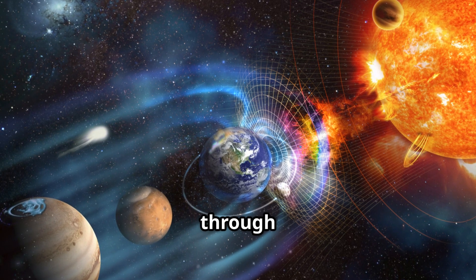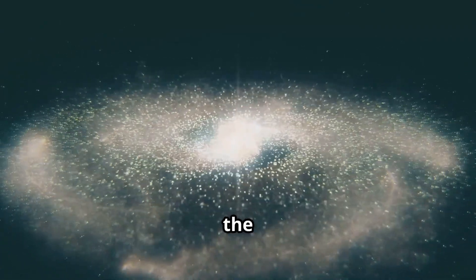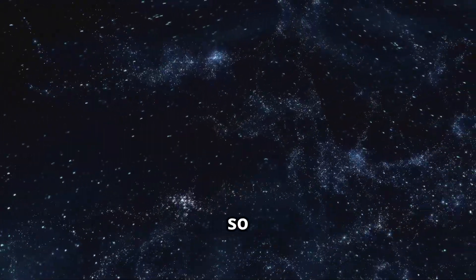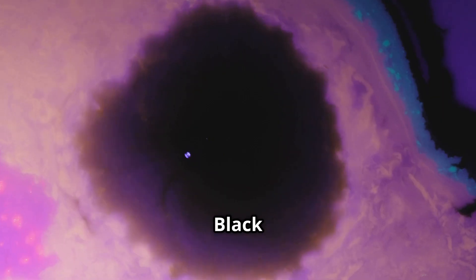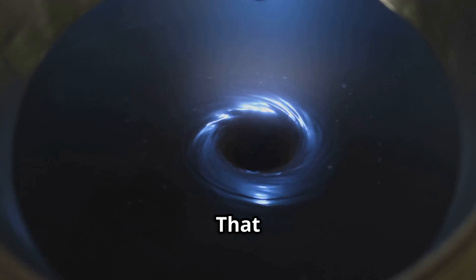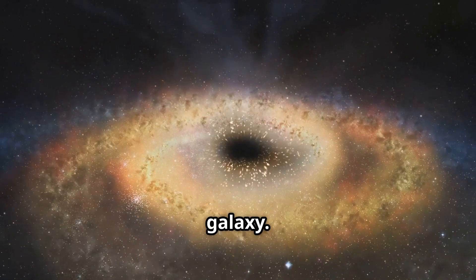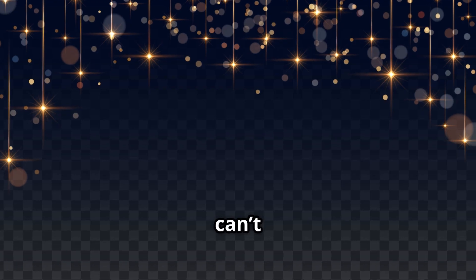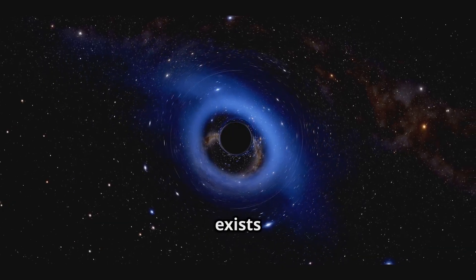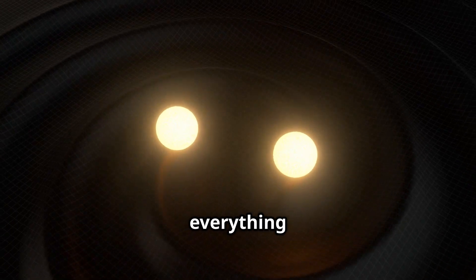Now that we've traveled through the solar system and seen what astronauts do in space, it's time to explore the big questions about the universe. There are so many mysteries we still don't know the answers to. First mystery: what's a black hole? Black holes are super strange — they suck in everything around them, even light, so nothing can escape. Scientists think there's one at the center of every galaxy. And how about dark matter? It makes up most of the universe but we can't see it. We only know it exists because of how it affects other things in space — it's like the invisible force holding everything together.